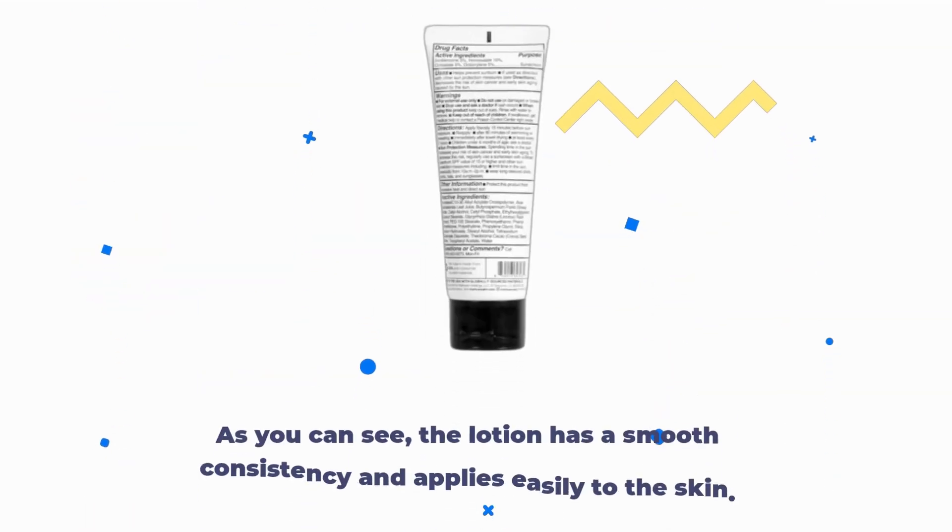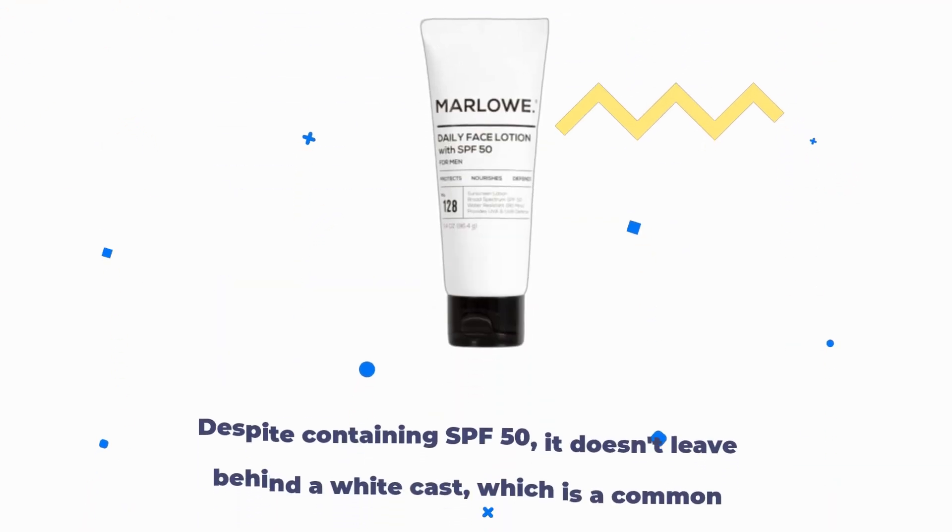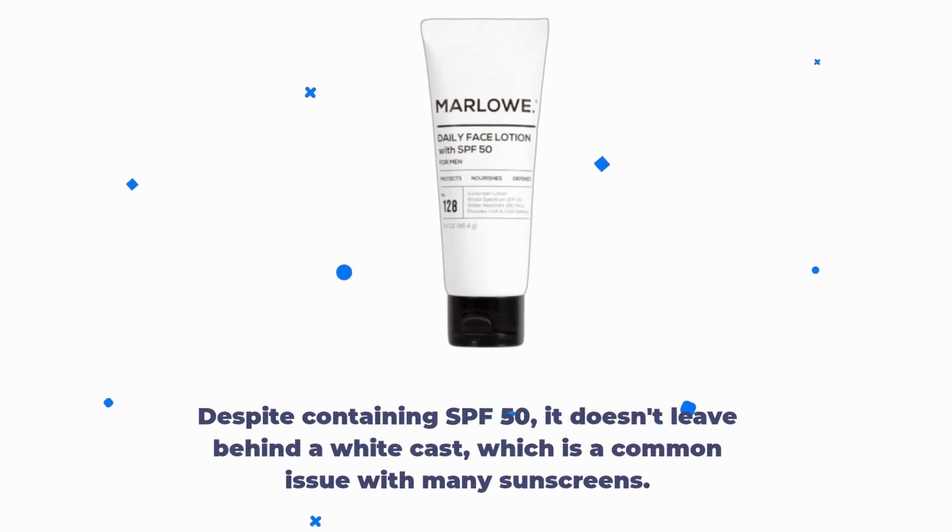Let's put it to the test. As you can see, the lotion has a smooth consistency and applies easily to the skin. Despite containing SPF 50, it doesn't leave behind a white cast, which is a common issue with many sunscreens.